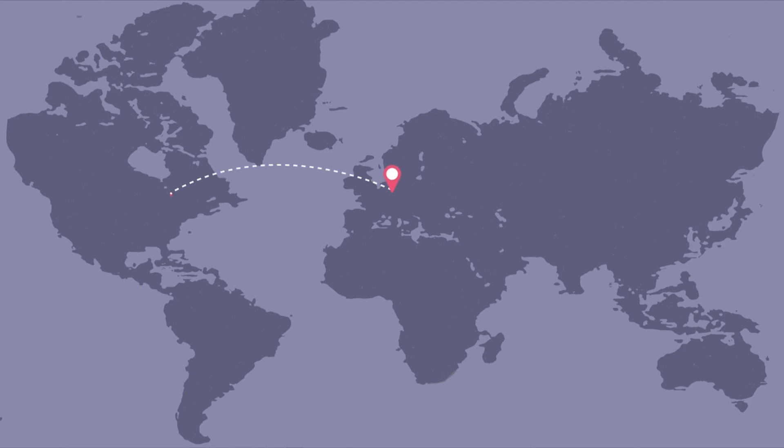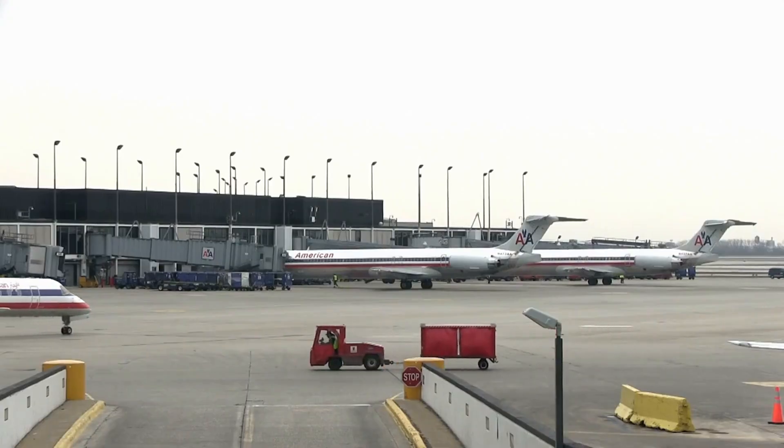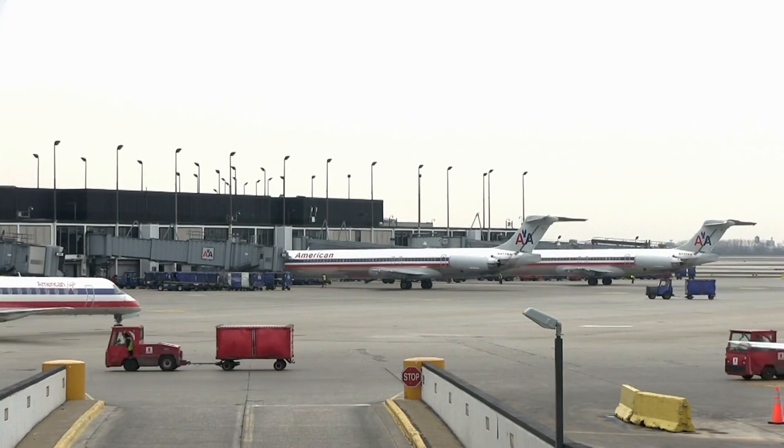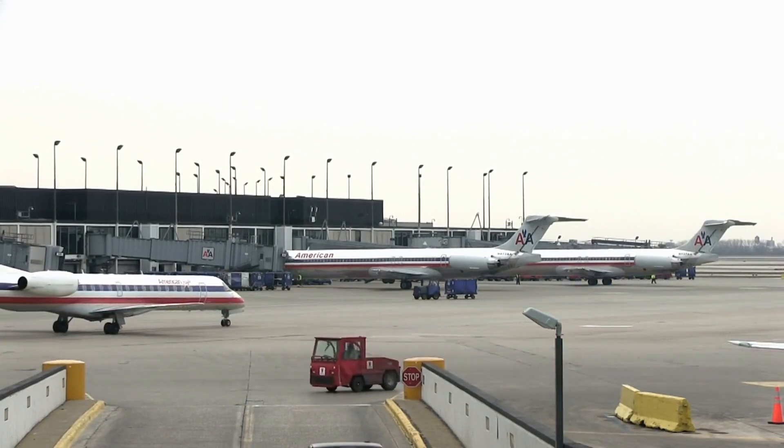American Airlines deployed this aircraft in furtherance of its strategy to expand its global network, with a special emphasis on transatlantic routes. The retirement of the 767-300ER was a significant milestone, signaling the airline's transition to a more modern, fuel-efficient fleet. From its entry into service in 1988 to its retirement in 2020, American Airlines operated a total of 67 of these majestic aircraft.